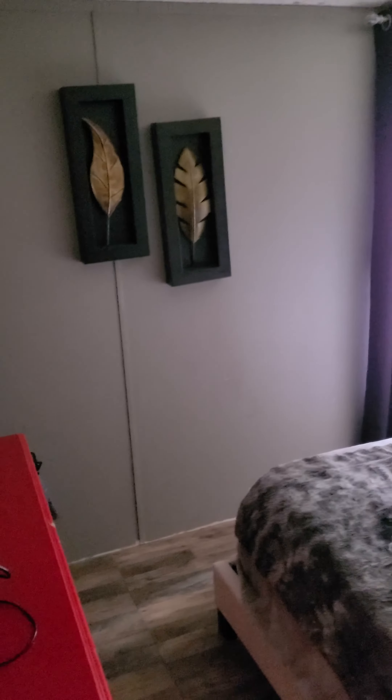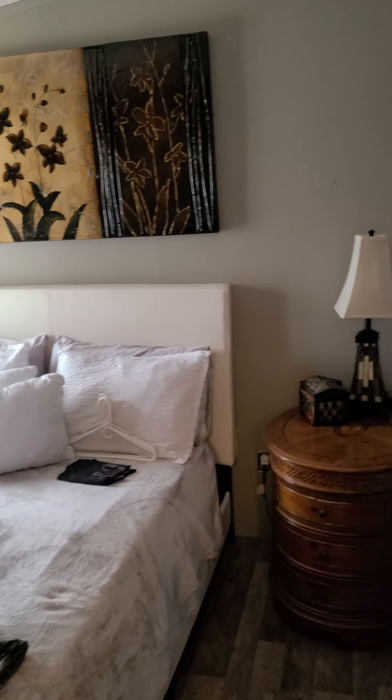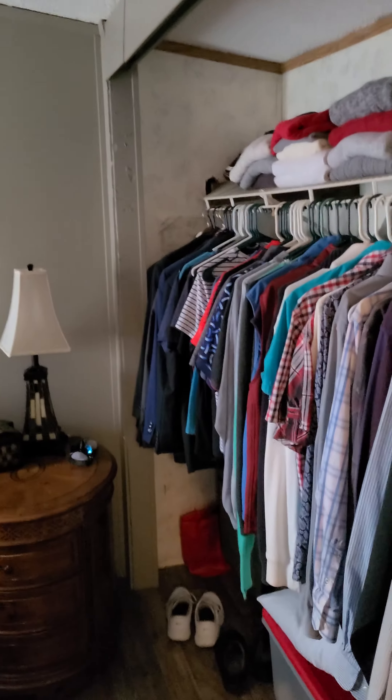And here's the master bedroom. Let me turn the light on for you. I can't get the light to turn on, but here is the master bedroom with a huge closet.